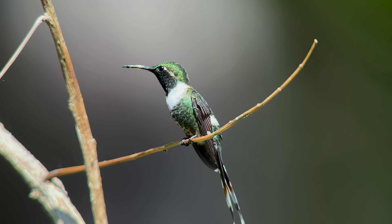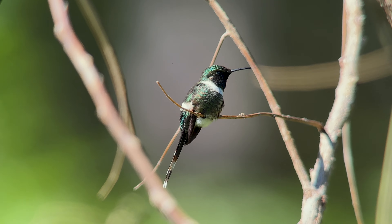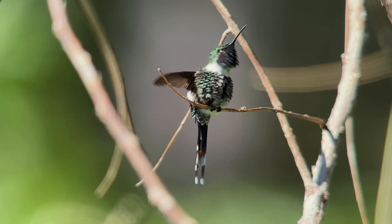The Sparkling-tailed Woodstar, also known as the Sparkling-tailed Hummingbird, is a very small hummingbird found in Mexico, Honduras, El Salvador, Guatemala, and Nicaragua.